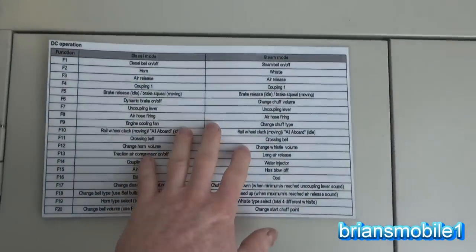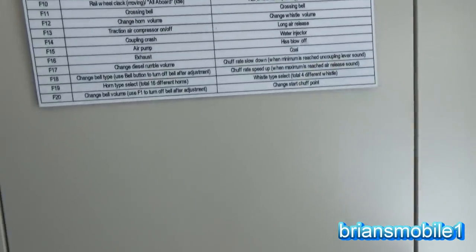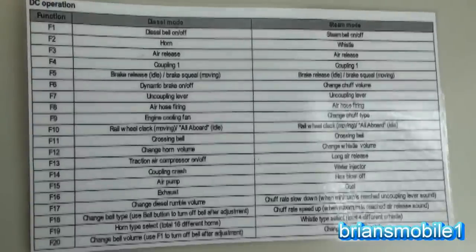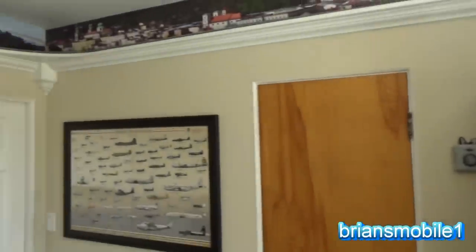I basically Xeroxed the instructions that came with the little sound box, blew them up, laminated them, and put magnets on the back so you can just go through all the different functions of the sound box — blown up, laminated, and stuck up on the wall.